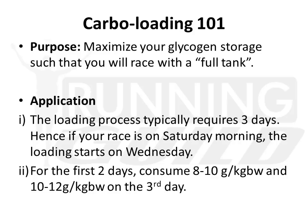The purpose of carbohydrate loading is to maximize your glycogen stores so that you will race with a full tank — in this case a full fridge, a gigantic fridge with lots of food and a good race ahead. A typical loading process takes about 3 days. In our case, Crazy Ultra starts on Saturday morning, so your loading should start as early as Wednesday.